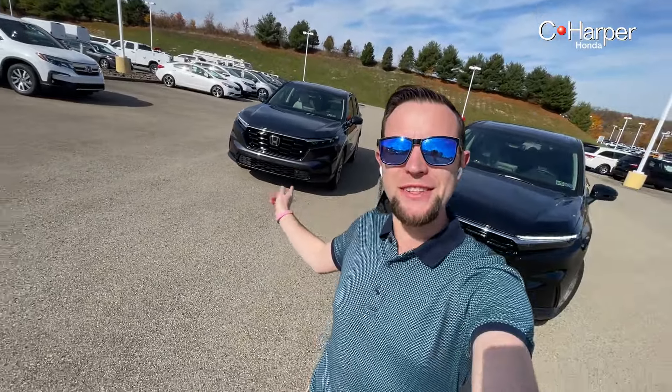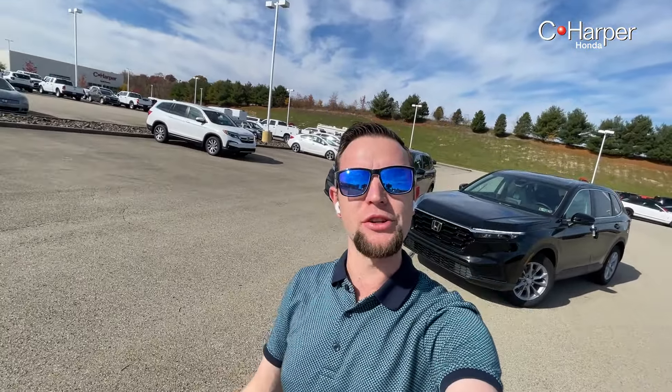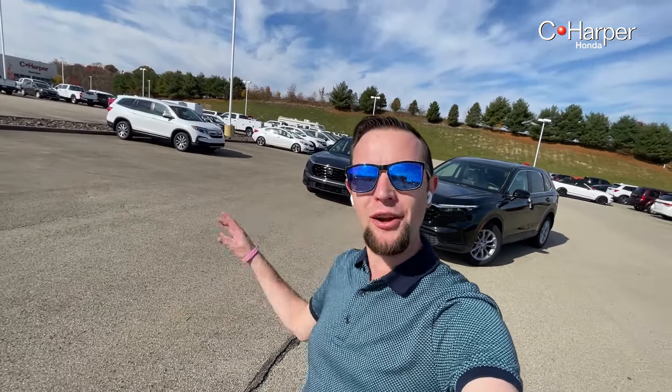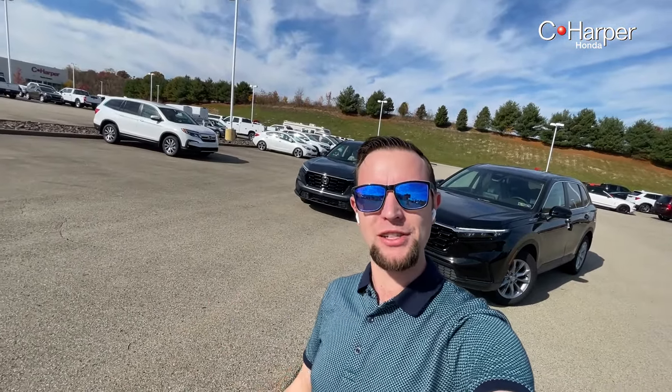That covers all the differences between the 2023 Honda CR-V EX and the upgraded EX-L trim. Let us know which trim you would get in the comments below. We do have two more models coming soon — the Sport and Sport Touring hybrid models — and we will have videos on the differences between all trims when they arrive on our lot. Thank you for watching, and if you have any questions about Honda vehicles, the CR-V, or anything else, drop a comment below and be sure to hit subscribe for more Honda videos.